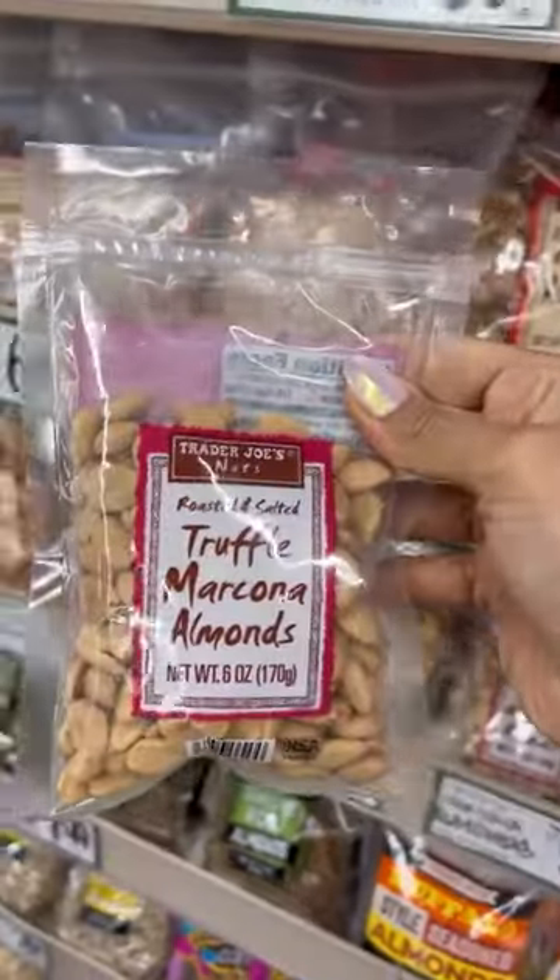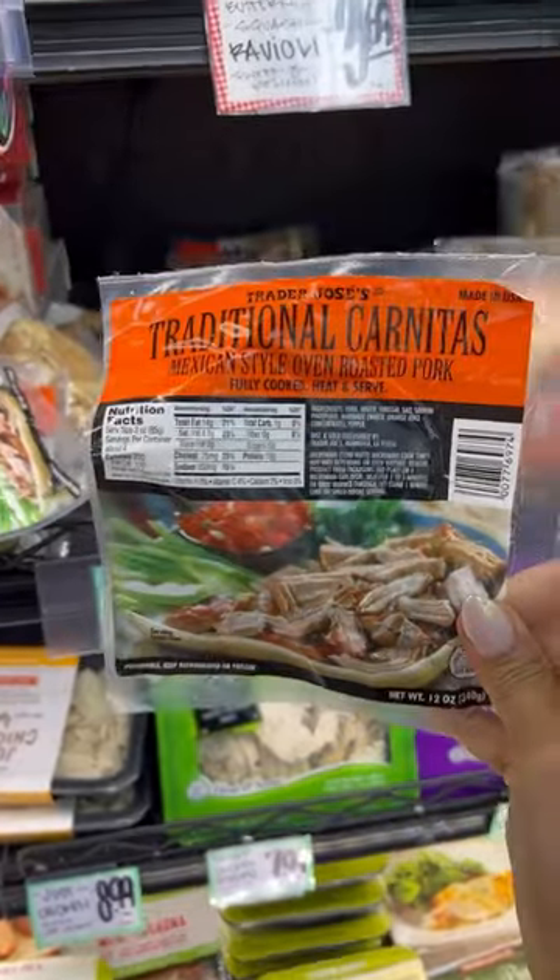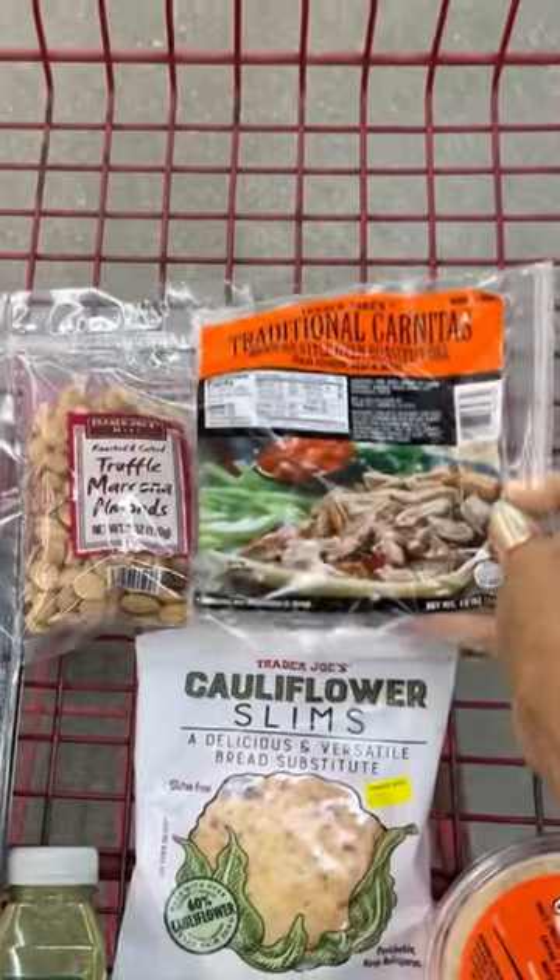Truffle Marcona almonds, guys — if you haven't tried these, you must. These carnitas are pre-cooked and they're perfect for tacos, nachos, or even over a salad.